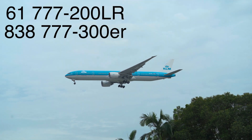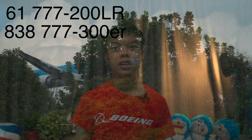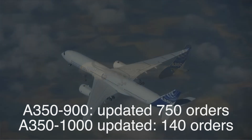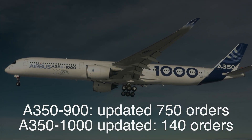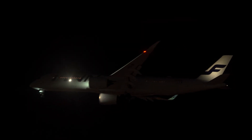Orders. The second-generation 777 models have sold 61 units for the 200LR and 838 for the 300ER. The A350-900 is more popular though, with 747 units sold, while the A350-1000 has only sold 168. So all in all, is the A350 the 777 of the future? Well, with its impressive performance, superior efficiency, more comfortable cabin, plus reliability already living up to 777 standards, it most certainly is — and it's well positioned to be the ideal 777 replacement for many legacy airlines going into the future.